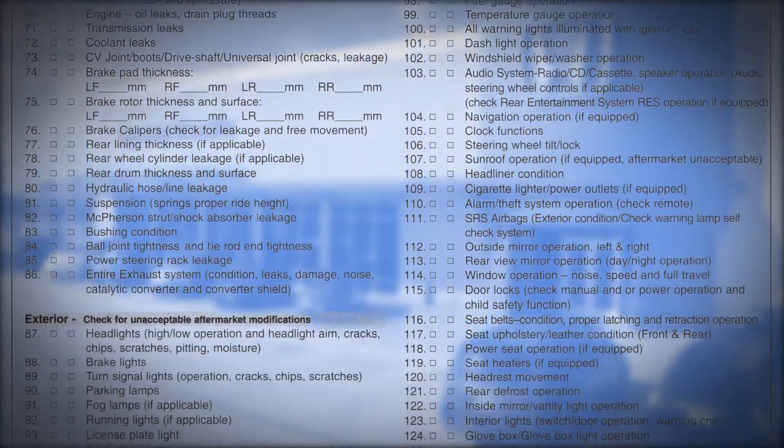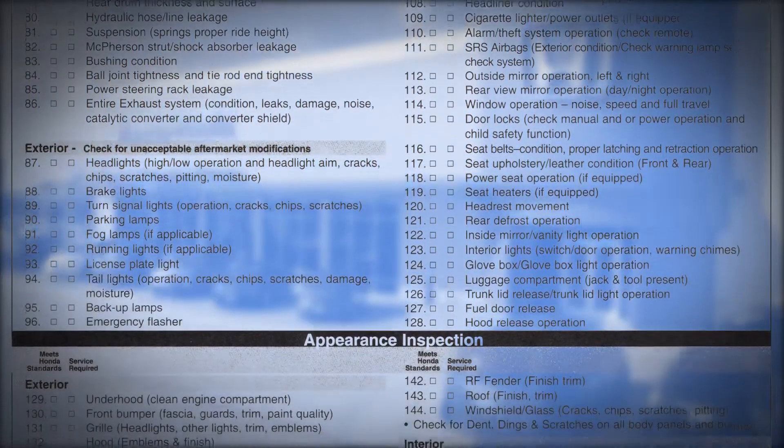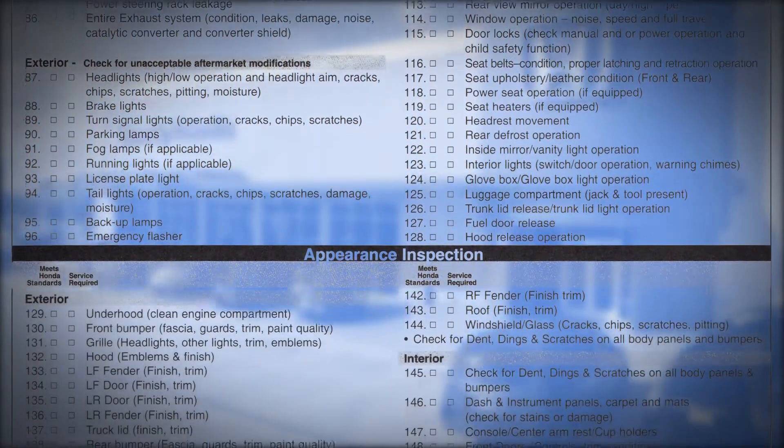We have to have the right tires on it — not only do they have to be new tires, they have to be the right tires, or they have to have the right amount of tread left so you can get a reasonable amount of wear out of the car. If the brakes need to be replaced, the brakes are going to be replaced. The whole car has been gone over. This is as close to new as used gets.